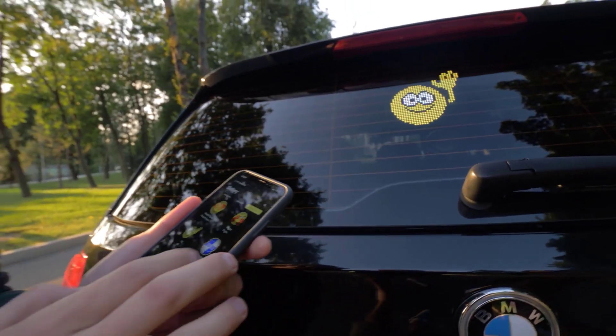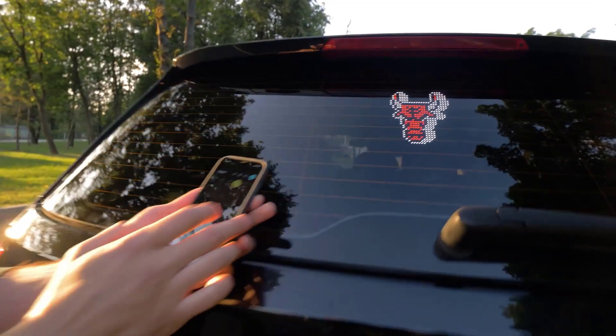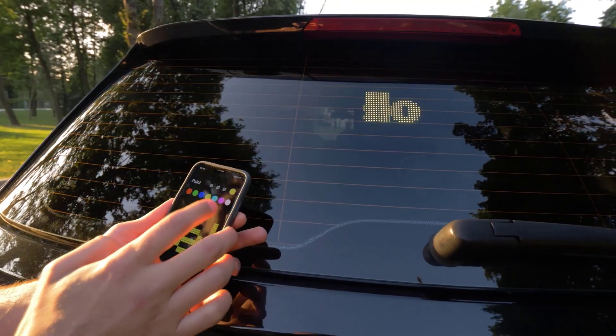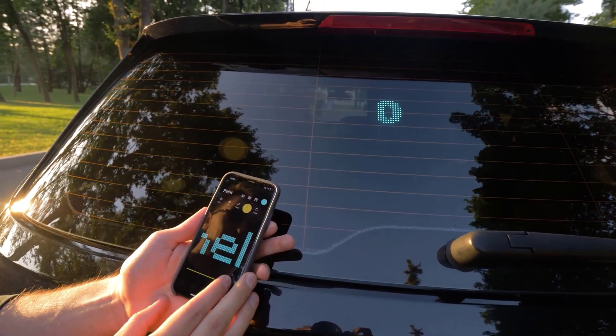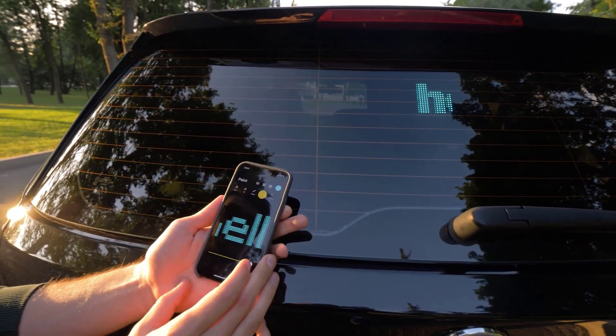Perfect for rideshare drivers, Mojipik can help customers easily locate your vehicle by displaying their names on your window. The device is voice-activated, eliminating the need to handle your phone while driving. It even comes with pre-installed 8-bit games to entertain your passengers. Priced at $50, Mojipik features a rechargeable battery and outdoor LEDs for excellent visibility.